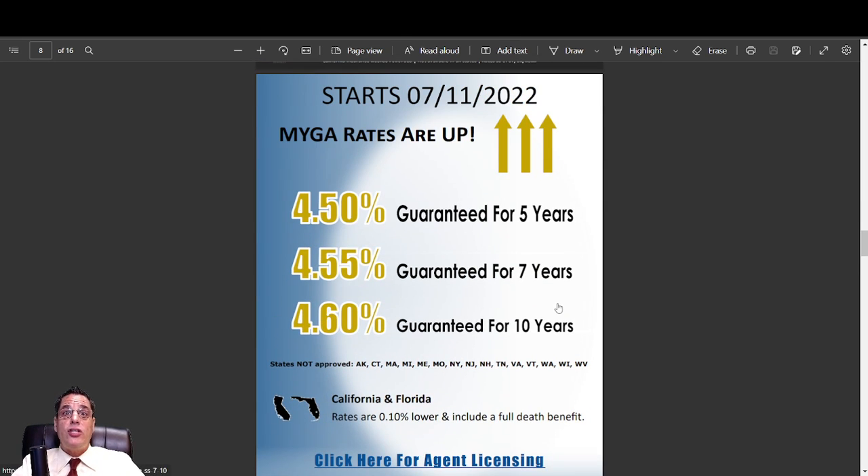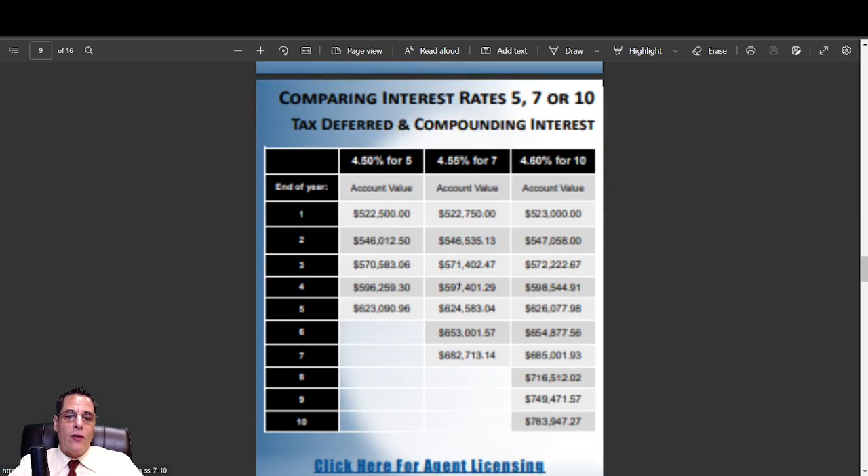Next is a brand new one — just started on Monday. 4.50% for five years, 4.55% for seven, and 4.60% on the ten-year. That 4.50% for five years is 10 basis points lower in California and Florida; however, it includes a full death benefit in those states. In every other state, this product has no withdrawals and a surrender charge at death unless you use the endorsement waivers, which cost 35 basis points. So California and Florida, this is a really good deal at 4.40% with a full death benefit. If you don't need withdrawals, I really like this one. Be careful of your state approvals.